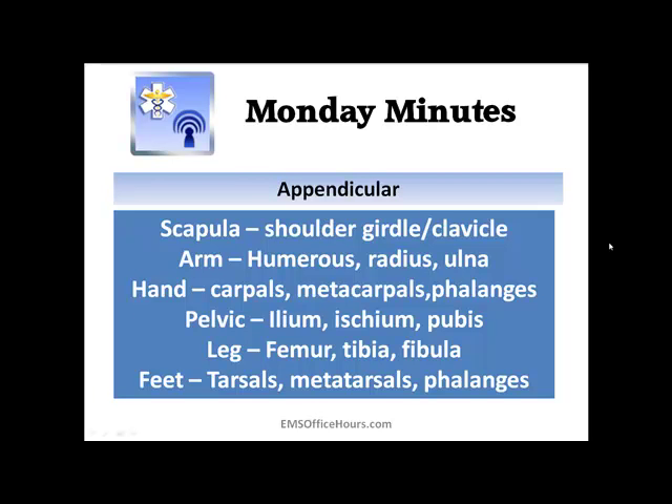You also have the appendicular skeleton — the other parts of the body. That includes the scapula, which is your shoulder girdle, your clavicle, your arms — the humerus, radius, and ulna. Your hand consists of the carpals, metacarpals, and phalanges, which are your fingers. Your pelvic girdle includes the ileum, ischium, and pubis. The leg has the femur, and the tibia and fibula — that tib-fib fracture you always hear about. And your feet consist of the tarsals, metatarsals, and phalanges.